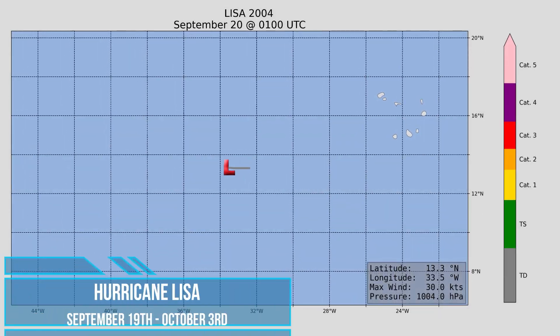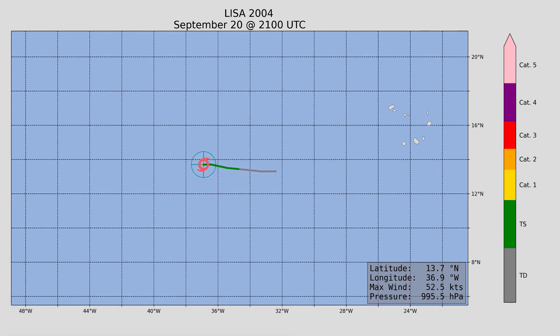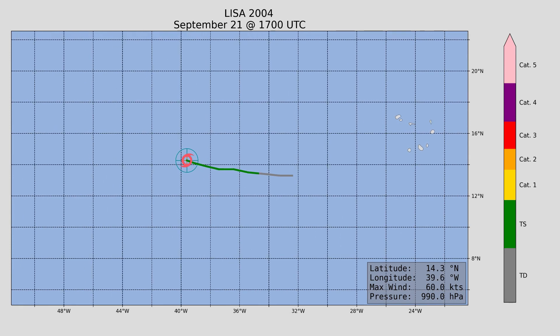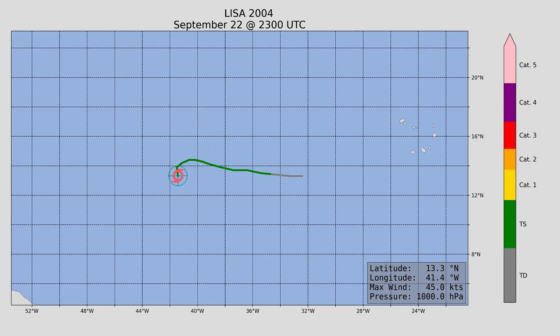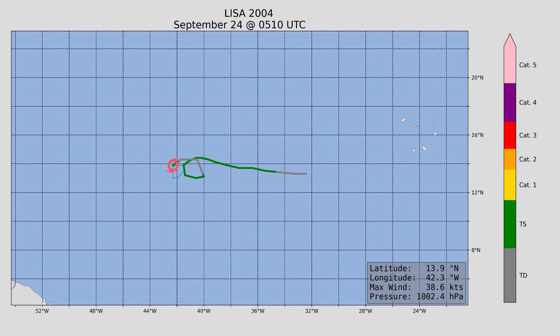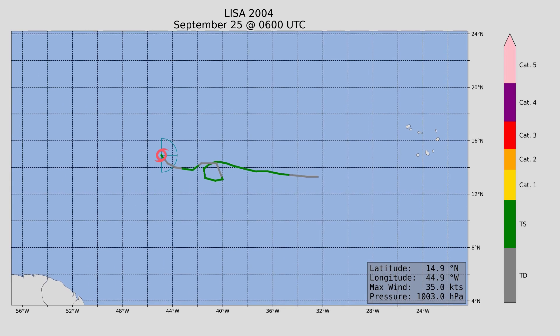Next, we have Lisa. Luckily, Lisa did not reach hurricane status at landfall and did not make landfall at all. Lisa was barely a hurricane, with a peak wind speed of 75 miles an hour and a minimum central pressure of 987 millibars — pretty common for a low-end hurricane.